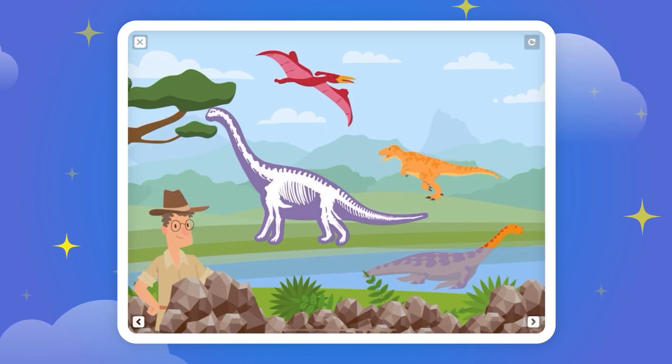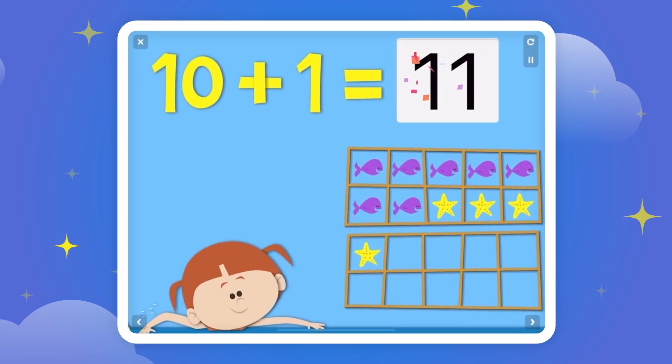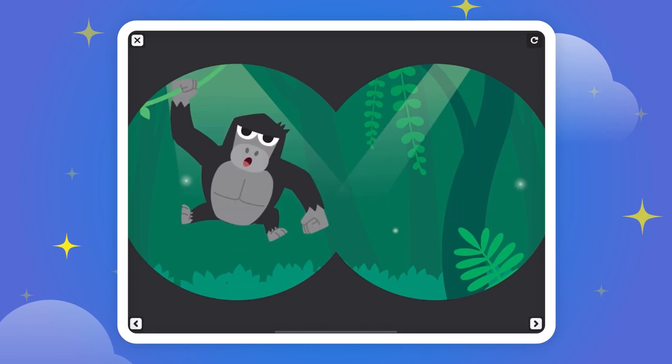Yay! Yes, that's the gorilla. He's swinging on the vines.